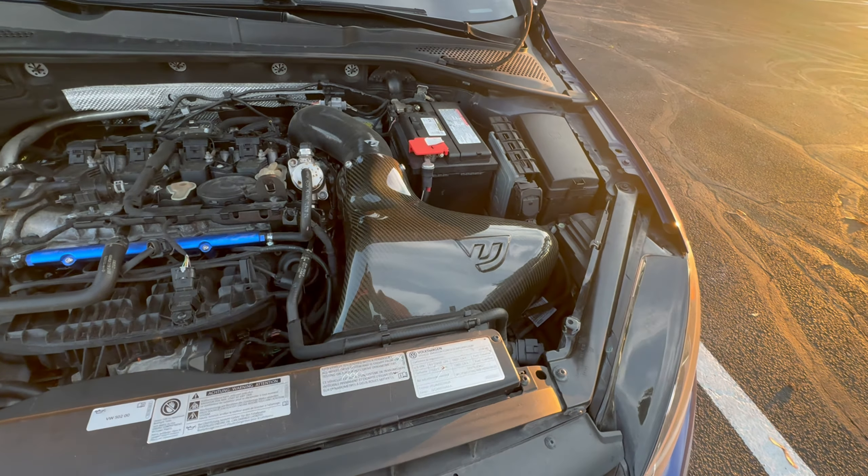However, that mindset went out the window when I found this thing. What's good and welcome back to the channel. Today, we have a pretty interesting video for you guys because it's all about the mods on the Golf R. Now, I know in the last video I said it was stock, but I didn't really go too much into detail on what has been done to this car.